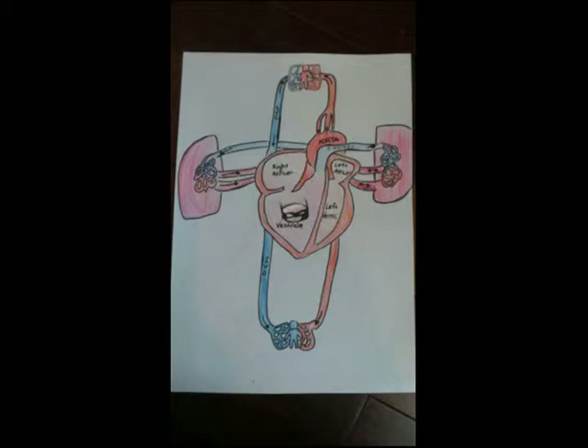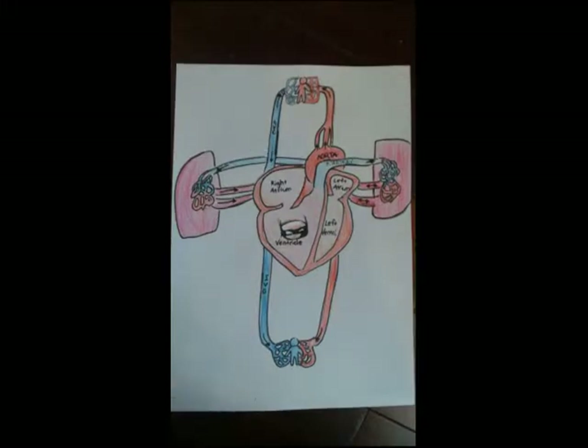Here I am in the right ventricle. The right ventricle is the lower chamber on the right side. Sometimes pacemakers are found along here. Pacemakers help keep your heart in a steady beat. I need to get through to the pulmonary artery by passing through the pulmonary valve. An artery is where blood flows through, and the word pulmonary relates to the lungs.